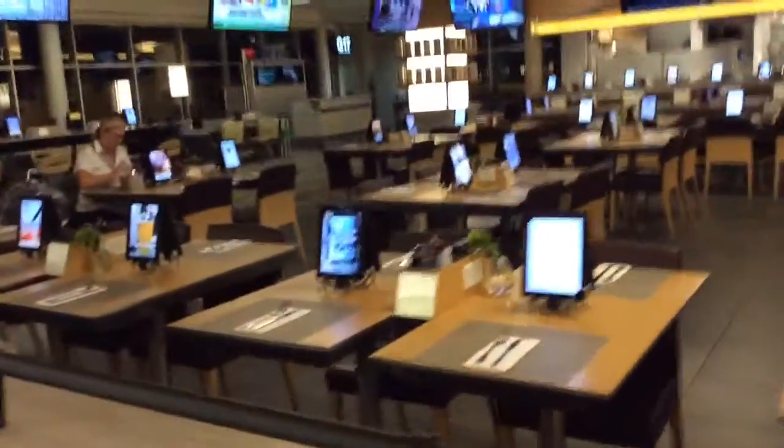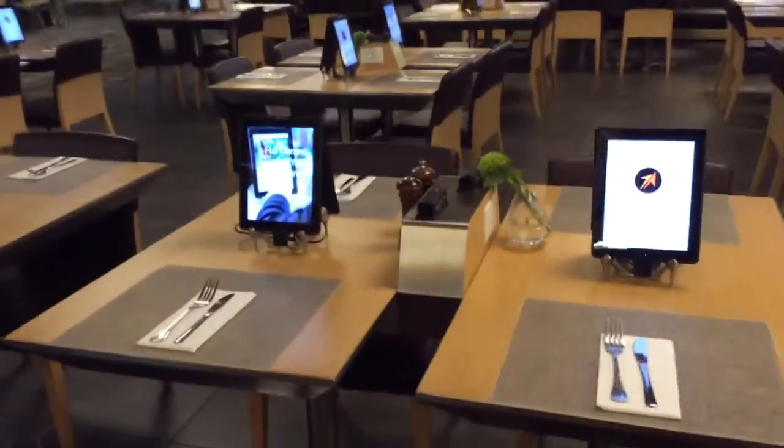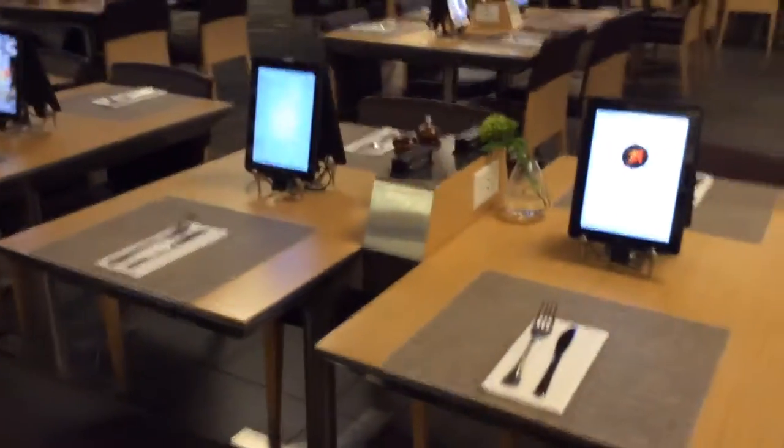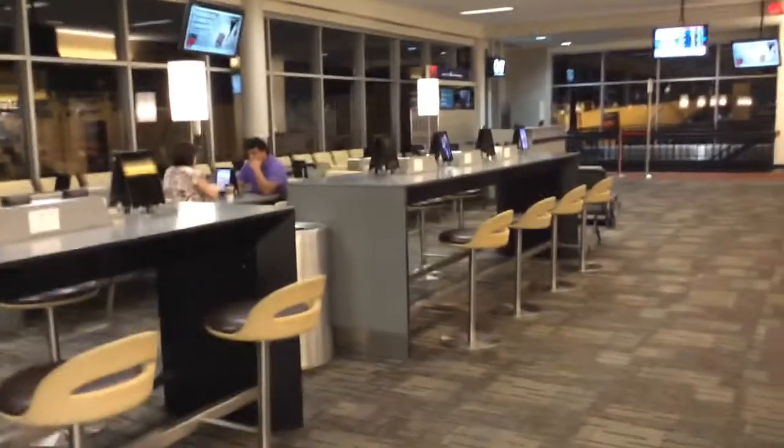There's an iPad at each table, plugs, and card readers at every table. It goes on all the way here, so there's tons of seats — tons of seats with power everywhere.